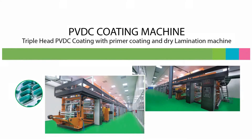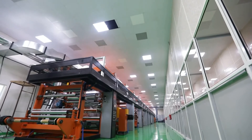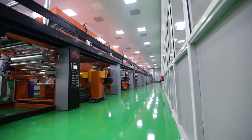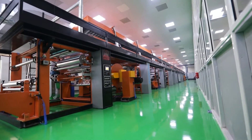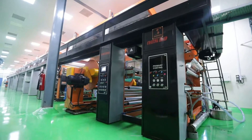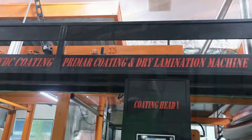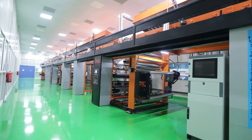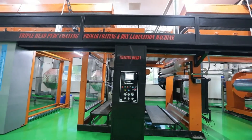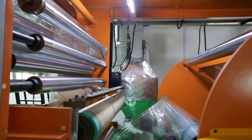Triple Head PVDC Coating with Primer Coating and Dry Lamination Machine. Each coating station has a circulation system consisting of an SS-Tray with water circulation, a special designed anti-foam circulation pump, and jacketed tanks.